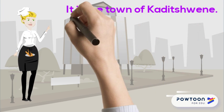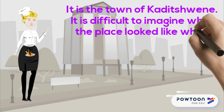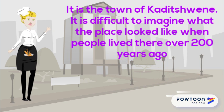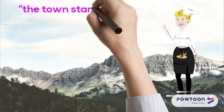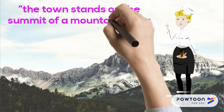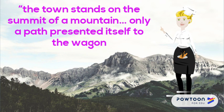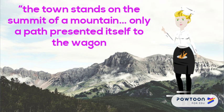It is difficult to imagine what the place looked like when people lived there over 200 years ago. An early European traveller described it: 'The town stands on the summit of a mountain. Their cattle kraals are built sturdily of stone and their houses are spacious. The walls are usually decorated.'